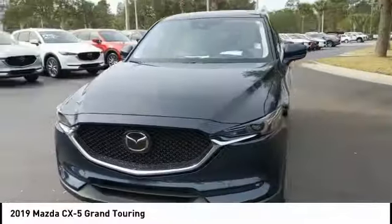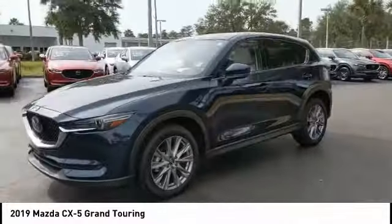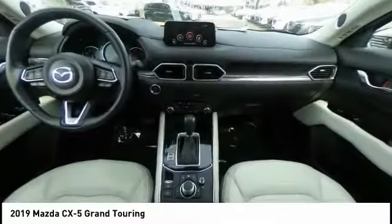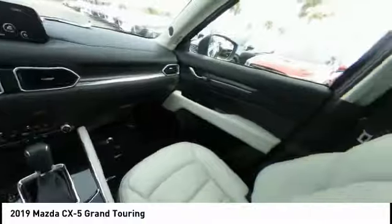This vehicle has less than 20,000 miles. Here are some of this vehicle's great options: blind spot monitor, electronic stability control, heated mirrors, aluminum wheels, rear spoiler.